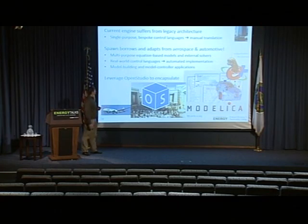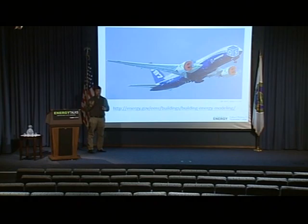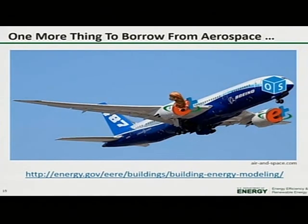I'm going to end by borrowing one more thing from the aerospace industry, which is the analogy of changing out the engines of the plane while it's in flight. We have our OpenStudio airplane and we're changing one of the engines to Spawn. If you want to learn about any of this, we have a very detailed website. Thank you.